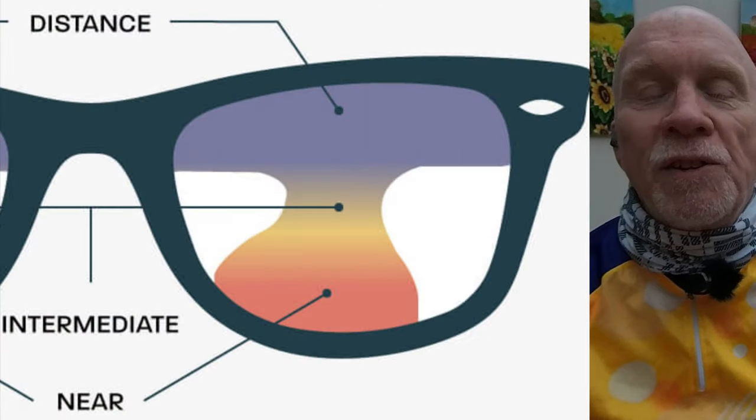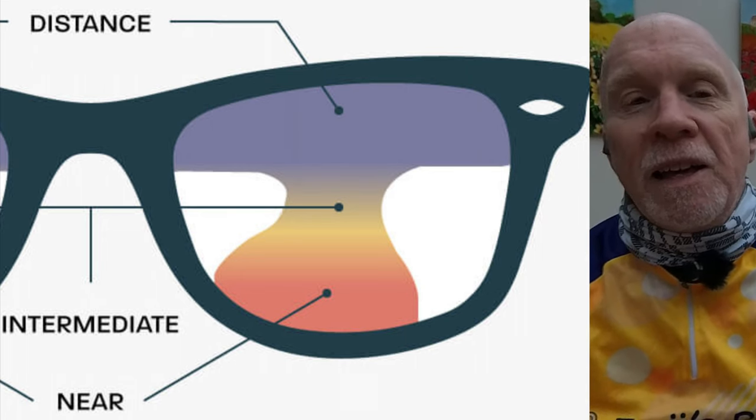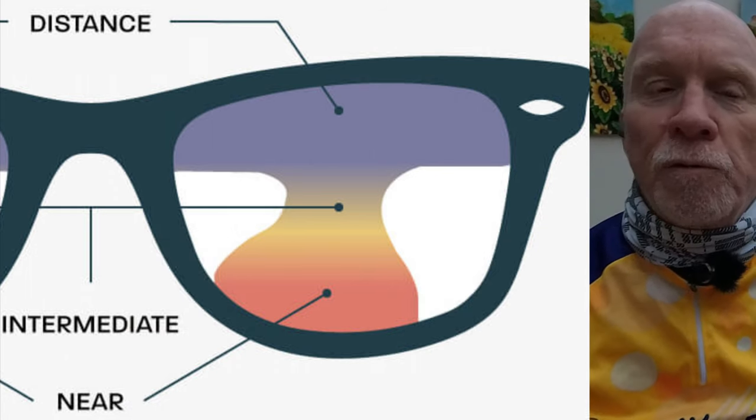For cycling you really should consider bifocals rather than varifocals, and here's why. The varifocal lens is designed with three levels of prescription from top to bottom, giving you an area at either side in the middle without a prescription, known as peripheral distortion — an inevitable result of varifocal design. So when looking over your shoulder to see what's coming behind you, which you do on a bike more than at any other time, you would often be looking through that distorted area of the lens. Something you don't get with bifocals, and some might say isn't the safest of situations.